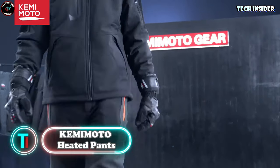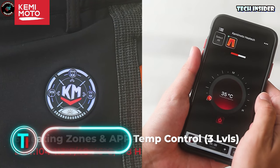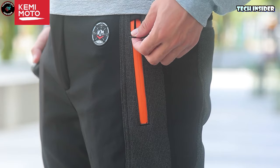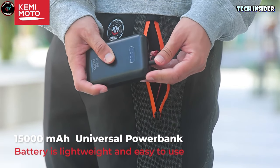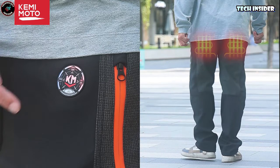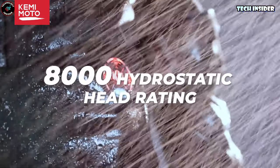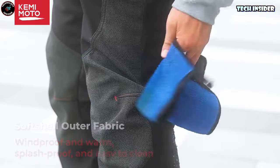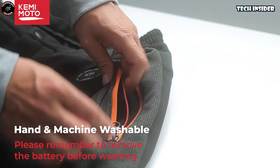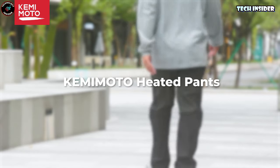Kemimoto Heated Pants. When winter comes, make sure to protect your body's essentials from the chill with the right pants. These from the Chato brand are both waterproof and windproof, but the real star? Six carbon fiber heating elements that get the job done. With an intelligent temperature control system offering three levels, you can customize warmth for those crucial areas with just a press of a button. Fleece lining, waterproof zippers, and abrasion-resistant material all come together for maximum comfort. If they get a bit grubby, just toss them in the washing machine for a quick clean.